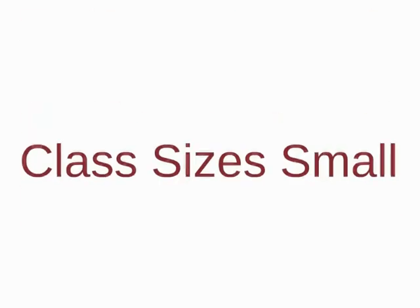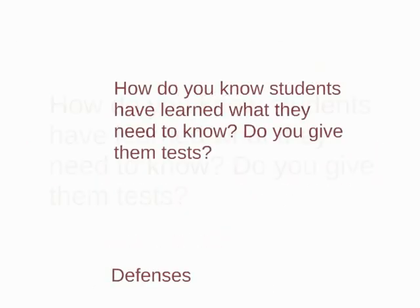Because students design their own projects around their areas of interest, they are often curious and self-motivated to find out more. We have to keep our class sizes small, because at any time during the day, 18 students are working on 18 completely different goals. If we have more than 18 students, advisors cannot conference with students to set them up for success.